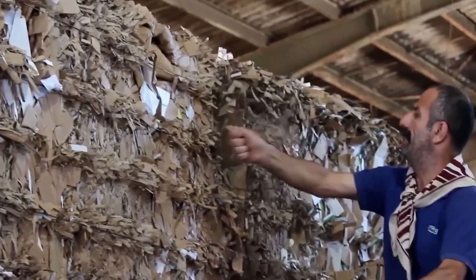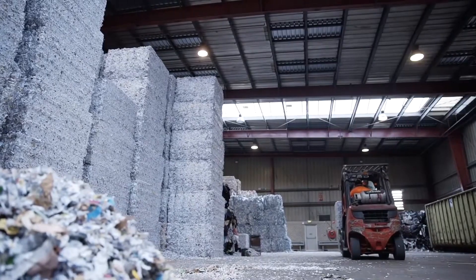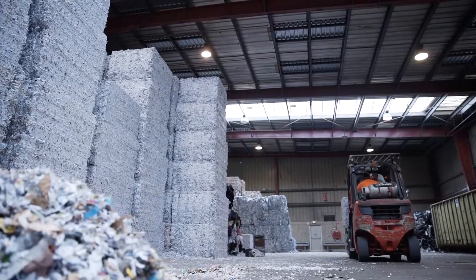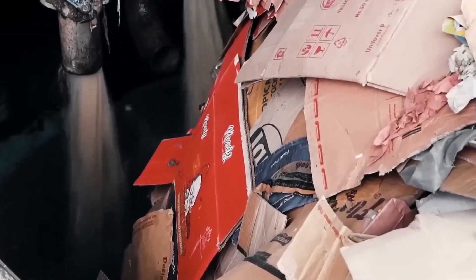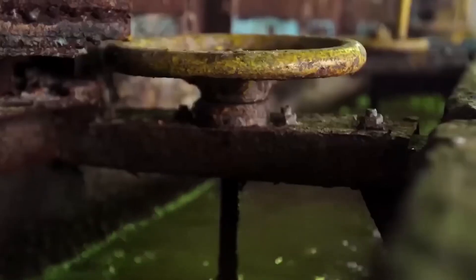Once sorted, the paper is compacted into massive bales for easy transport to recycling mills. There, the bales are fed into giant mixing tanks called hydropulpers, filled with warm water and powerful agitators that break the paper down into a slurry of cellulose fibers. Eco-friendly chemicals help remove ink, glue, and other residues, ensuring the pulp is clean and ready for reuse.